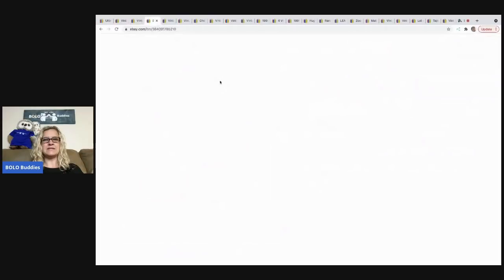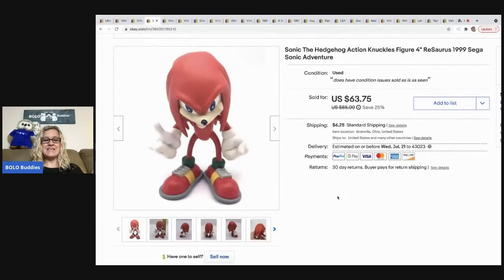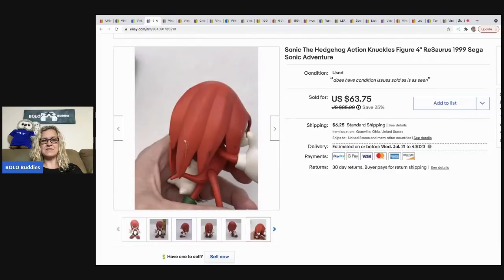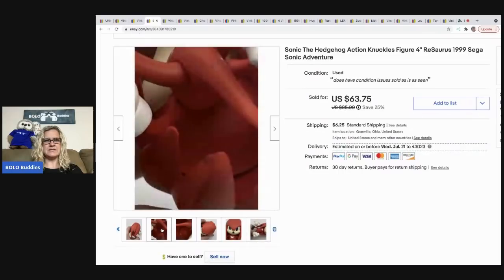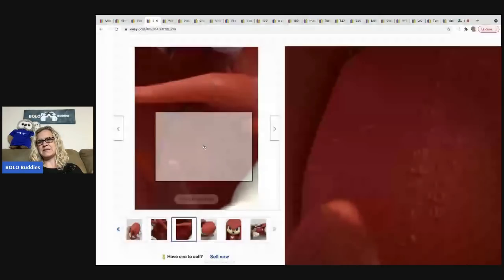The next item that I sold is this Sonic the Hedgehog Knuckles figure. This was also in that box from Auctions For You, my vintage toy box. He is a bolo — he's not perfect, he's been played with, you can see he's got some little scuffs and paint wear on him. But he still sold for $56.10, and with tax and shipping, the buyer was all in for $66.98. Definitely be on the lookout for him. It says 1999 on him, so very cool bolo.